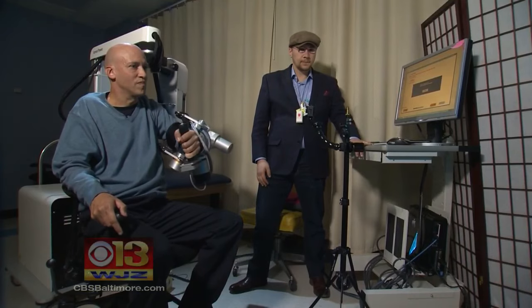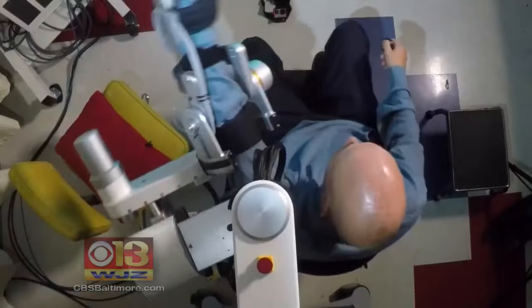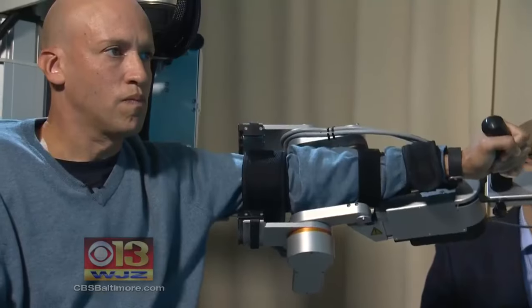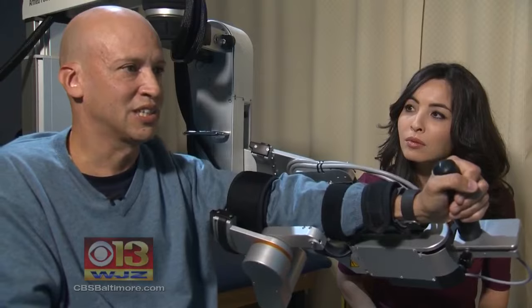David Stevenson says this robotic arm and this game helped him regain movement after a stroke earlier this year left his left side paralyzed. His arm and leg — he couldn't move at all. He had slurred speech and his face was drooping.